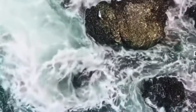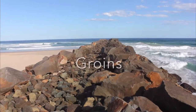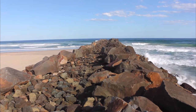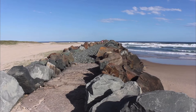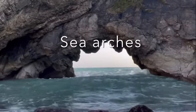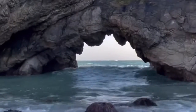Over time, more and more rock ends up in the sea. Groynes are special walls built on a beach to protect the coast from battering waves. The groynes slow down the waves and trap the shingle or sand so it is not carried away. Soft rocks along the coast wear away faster than hard rocks, creating bays. The hard rocks form headlands.